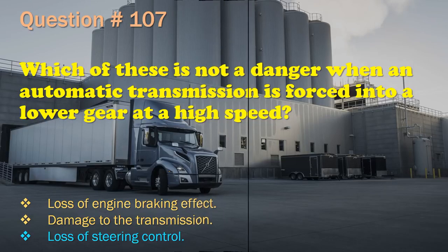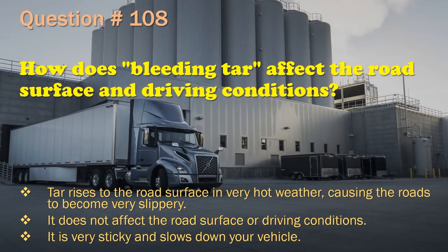Question 108: How does bleeding tar affect the road surface and driving conditions? Tar rises to the road surface in very hot weather, causing the roads to become very slippery. / It does not affect the road surface or driving conditions. / It is very sticky and slows down your vehicle. The correct answer is: Tar rises to the road surface in very hot weather, causing the roads to become very slippery.